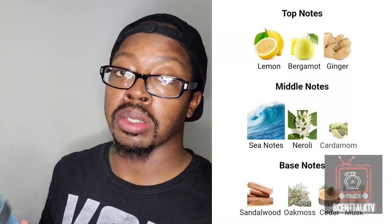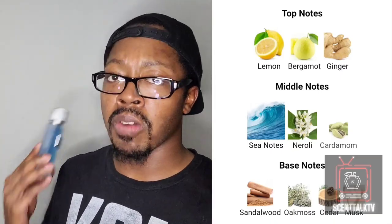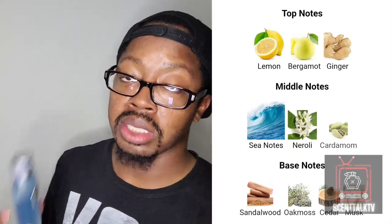What I get out of this fragrance is a bright, juicy, citrusy accord — a lemon zesty type of accord that's really fresh, bright, and spicy, like a fresh-oriented type of spice in the opener. The top notes are lemon, bergamot, and ginger. That lemon and bergamot really give it a heavy dose of citrus — some juicy, bright, tart-like citruses.